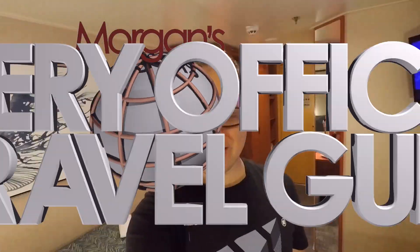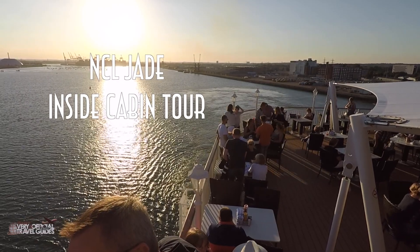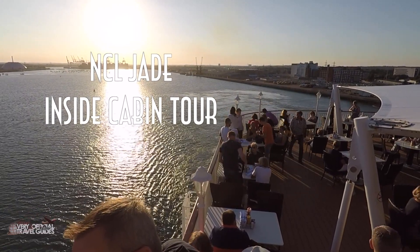I'm Morgan from the Very Unofficial Travel Guides, and this is my inside cabin on the newly refurbished Norwegian Jade. Welcome back, travel fans. If you're new here, I'm Morgan. This is my 13th or 14th cruise, and it's my 4th or 5th with Norwegian. But it's the first time I've been on this class of ship, and I'm very excited to be here.